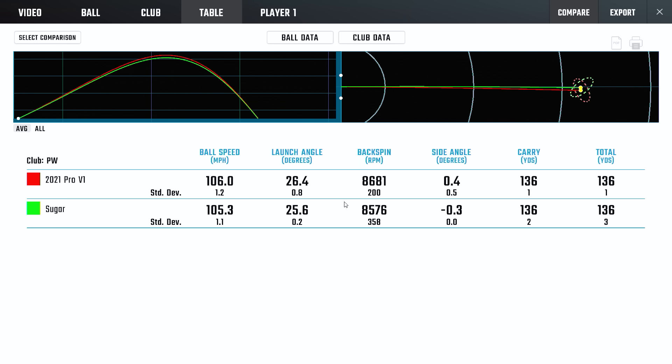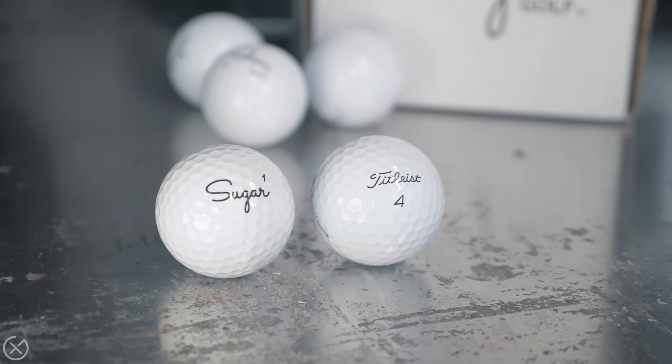The 135-yard wedge shot — not much in it at all. A little bit of gain in the consistency of the spin rates. In a blind test, you'd have a really hard time telling them apart — you would not be able to tell. Looking at the flights, probably one slightly higher trajectory, but I'll take responsibility for that just being user variance.